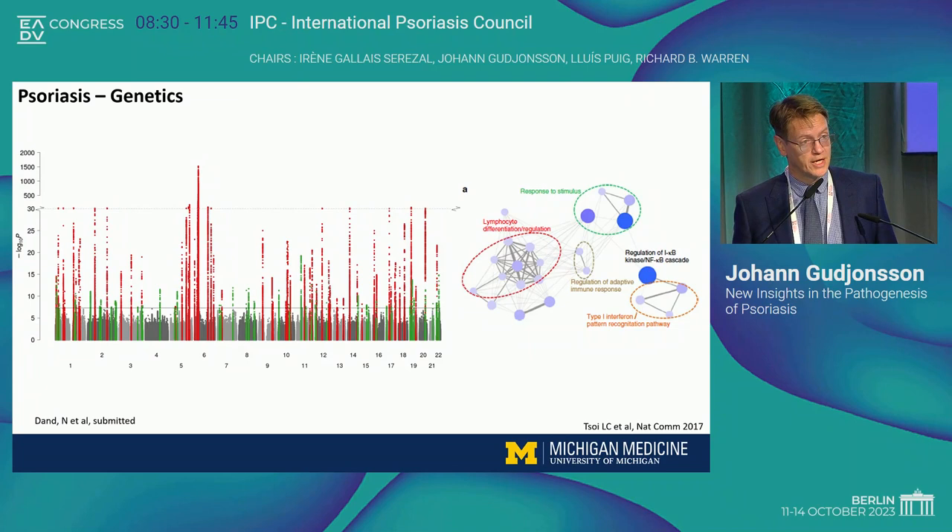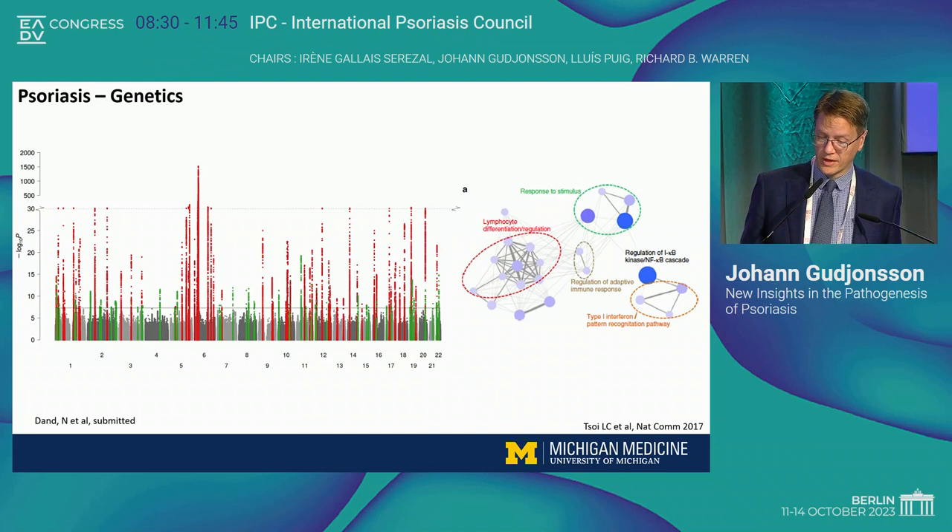This shows the genetic signals we have identified in psoriasis across the 22 autosomes in the human genome. You can see a lot of green and red peaks. The one that really goes up to a p-value of around 10 to the power of 1,500 to 2,000 is the HLA-CW6 variant in the MHC region on chromosome 6. Many of these genetic signals are localized to fairly specific functions, including response to stimulus, lymphocyte differentiation regulation, regulation of the NF-κB cascade, adaptive immune responses, and type 1 interferon responses.